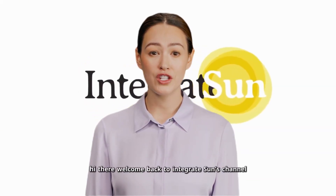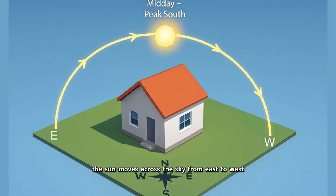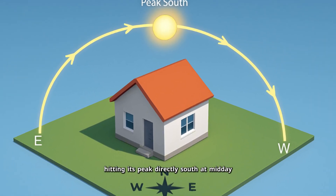Hi there, welcome back to Integrate Sun's channel. If you live in the northern hemisphere, the sun moves across the sky from east to west, hitting its peak directly south at midday.